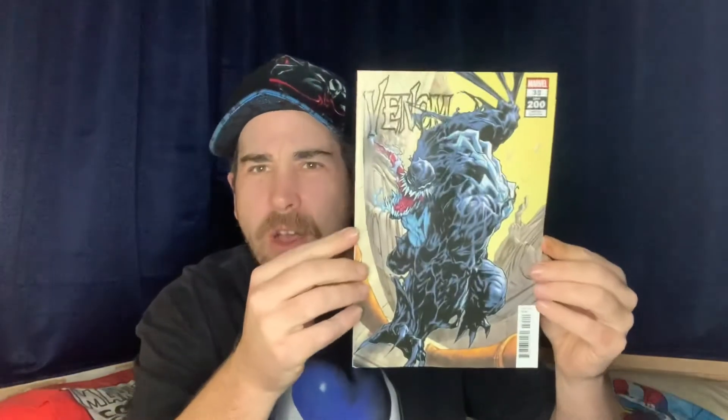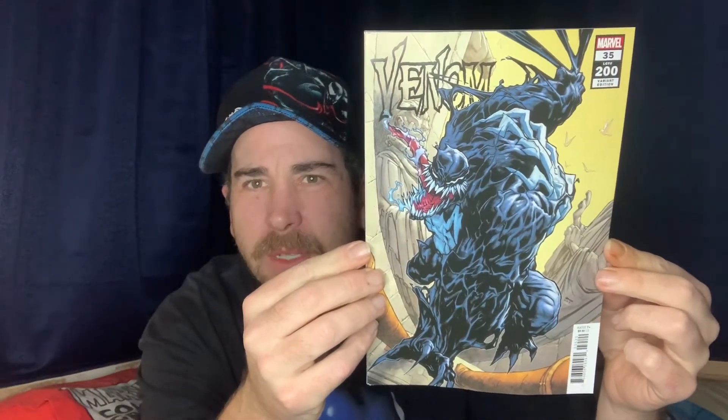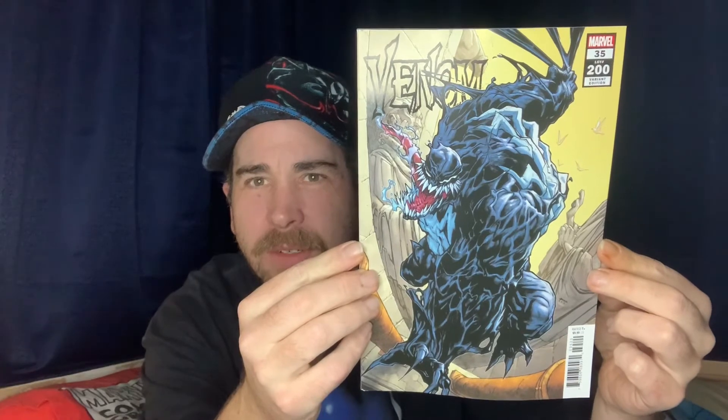Then we have one you'll probably recognize the style of — Humberto Ramos. I've always liked his art; he's got a very quirky style. Very cool looking cover.